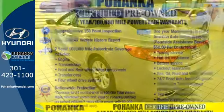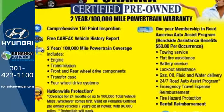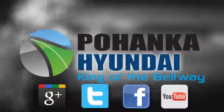Award-winning safety with looks to boot. Take the Azera out for a test drive. Visit Pohanka Hyundai, King of the Beltway, today.